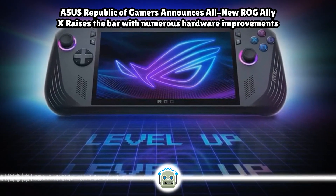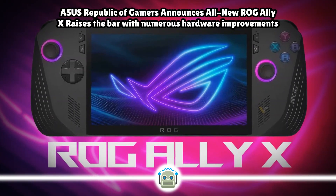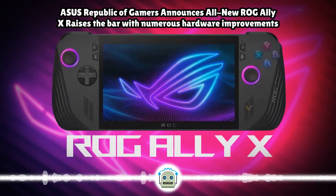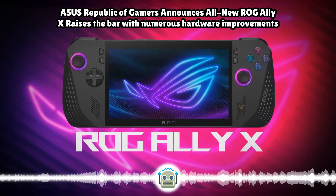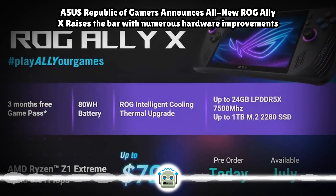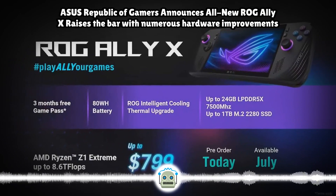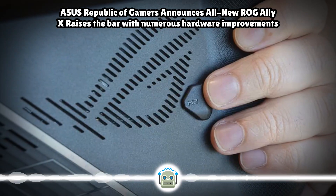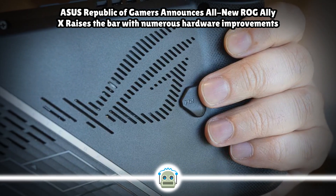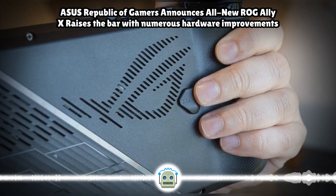More storage, faster RAM, and longer battery life built with user feedback at its heart, the ROG Ally X amps up many of its crucial internal components. A new 1TB SSD ensures users have room for all their games, up from 512GB on the original Ally. In addition, the ROG Ally X uses a redesigned motherboard featuring an M.2 2280 form factor slot, allowing users to more easily upgrade their storage to larger drives than previously possible.